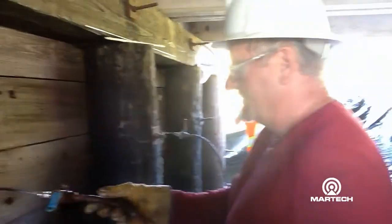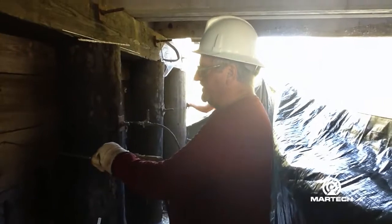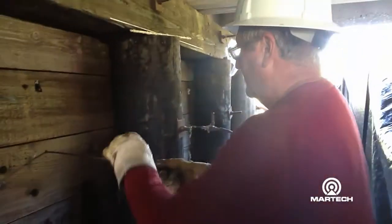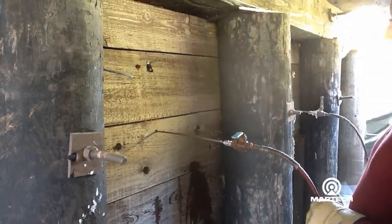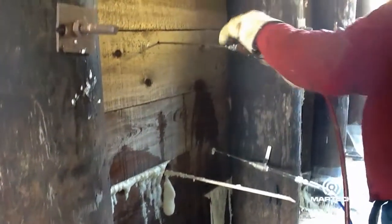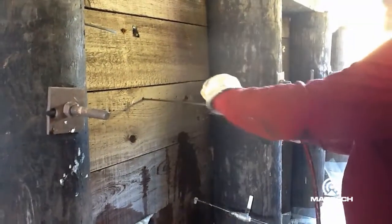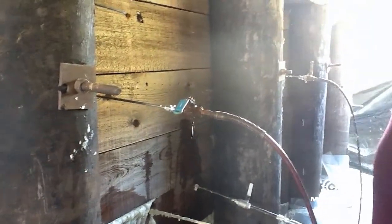How's the job going Larry? Pretty good. We're finding fairly significant voids in part of it and others not so much. We're able to get the voids filled. We're basically just trying to determine the best grouting program for this particular bridge. The process is working from the bottom up, right from the water level up, and that's being able to fill the voids.